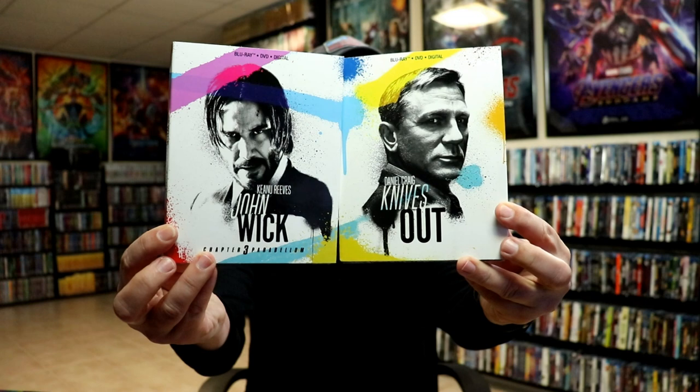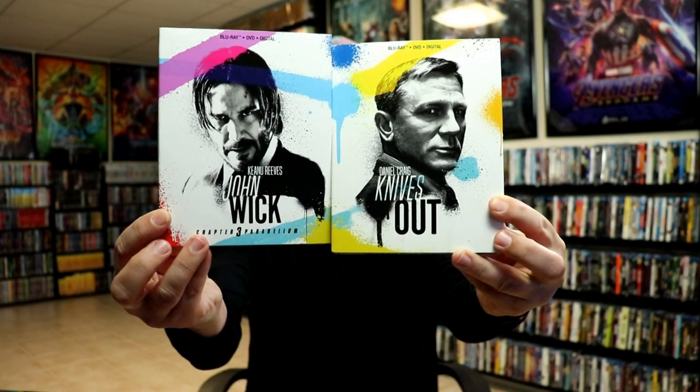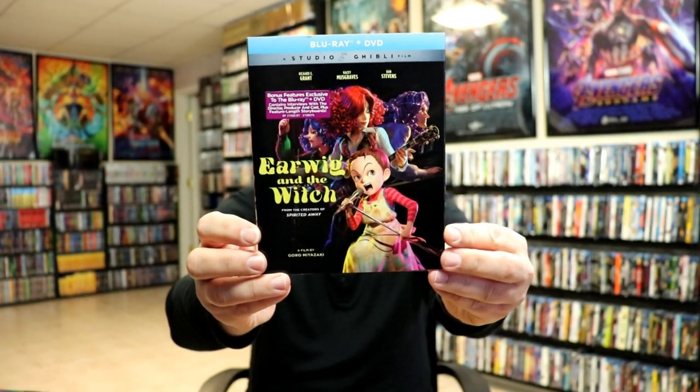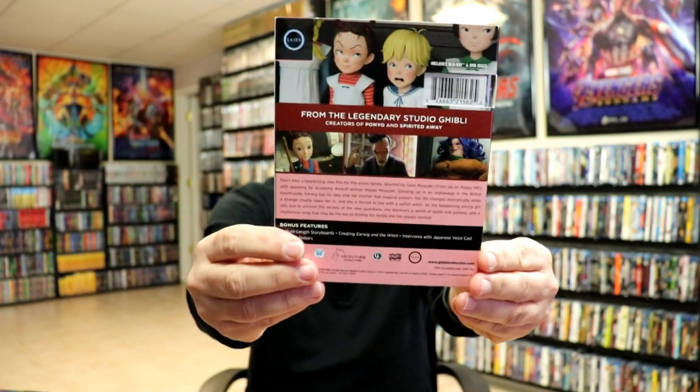I did finally pull the trigger on John Wick Chapter 3 and Knives Out because of the slipcover. I'm happy to have those — I wish there would have been more Blu-ray releases for that. I got Midway with the slipcover. I really like the slip on this one. I got Earwig and the Witch, the GKids edition. I've heard some good things about this one and picked it up to add to my GKids collection.